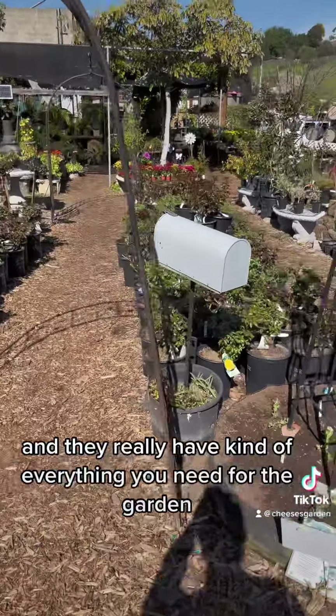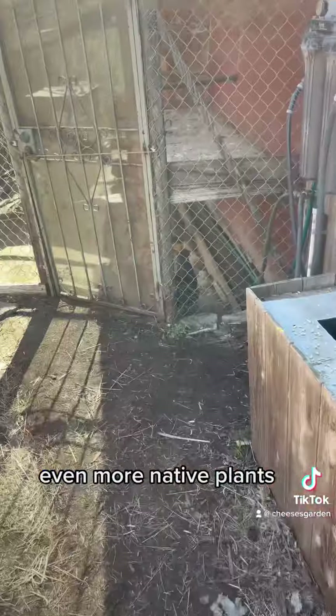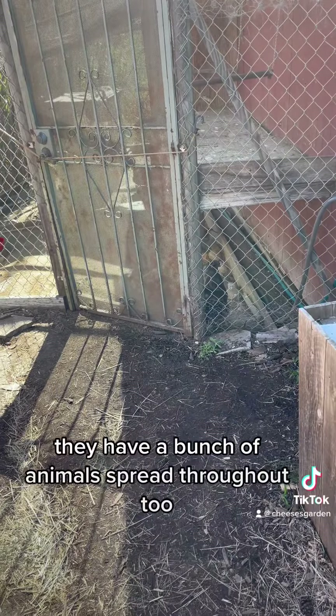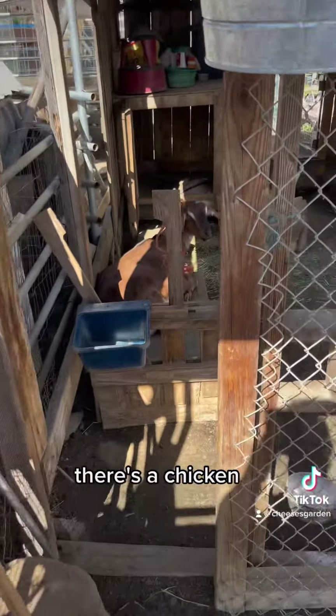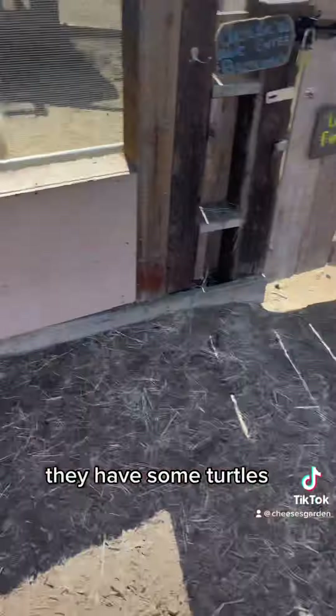Here's the back area as I'm walking through — even more native plants, a nice little creek. They have a bunch of animals spread throughout too: there's a chicken, there's a goat, they have some mini horses, they have some turtles.